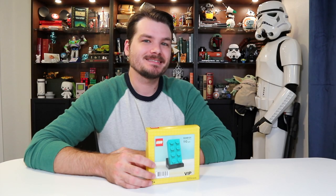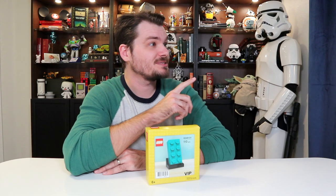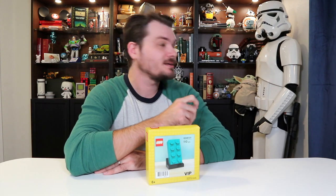What are we building today? Today, we're building a Lego brick. No, not what are we building with — what are we building? Well, first of all, don't end a sentence with a preposition. It should be 'with what are we building.' And I already told you, we're building a Lego brick.